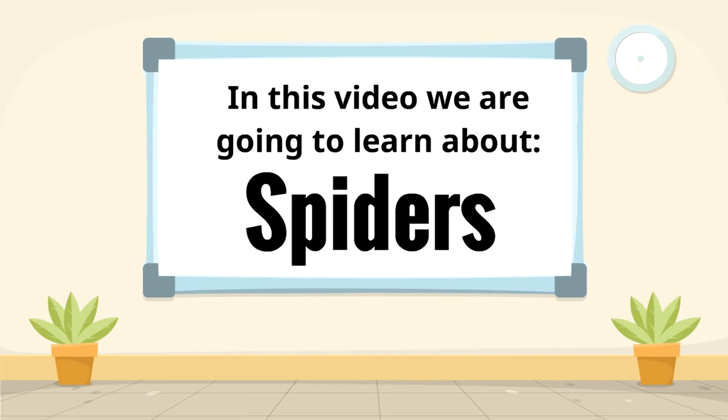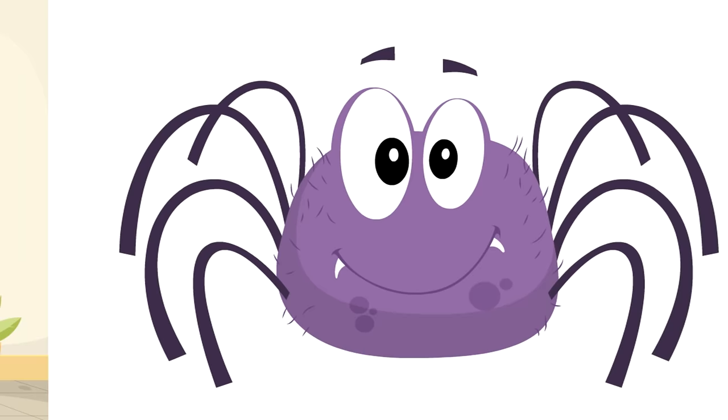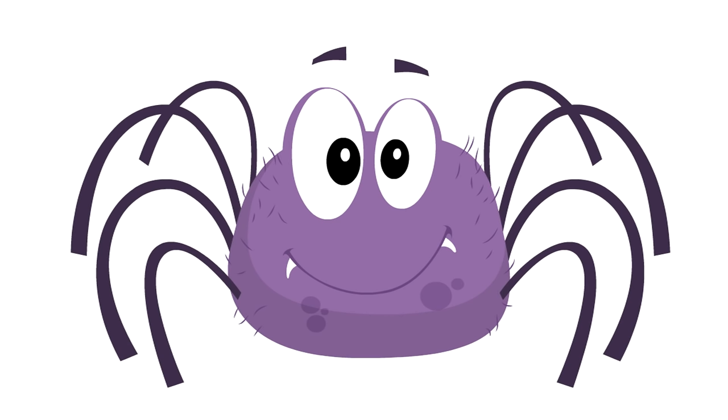In this video we are going to learn about spiders — it's gonna be great, it's gonna be awesome. Spiders are cool animals. Look at this guy, our spider friend Gus!